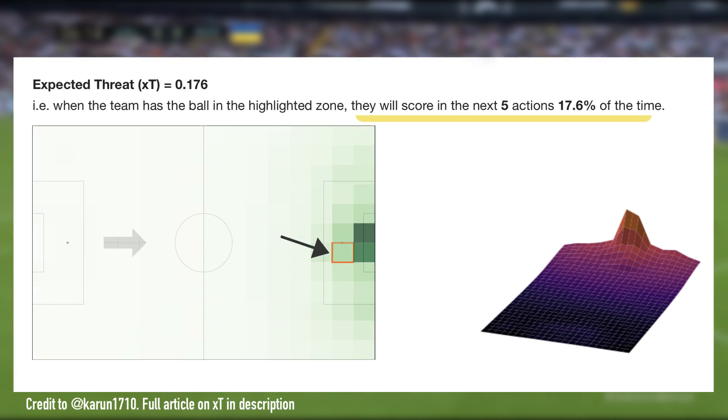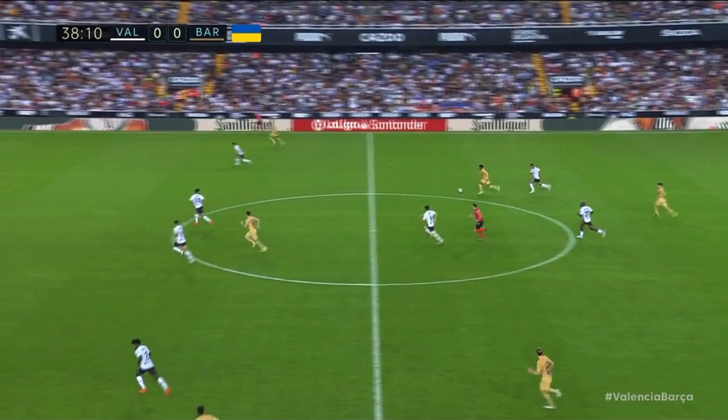For now, just assume that once we've unlocked space, we simply want to get close to the goal and central. So that's our first universal rule of decision making — and coming back to Barcelona, it's one that players do break quite often.